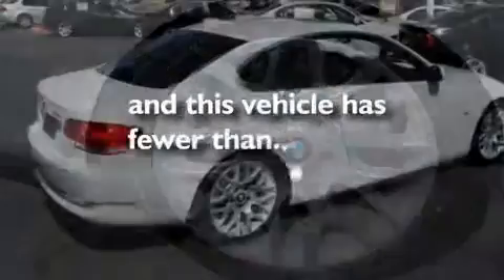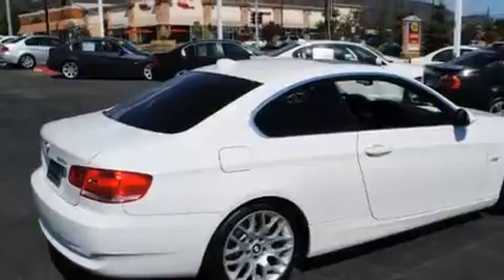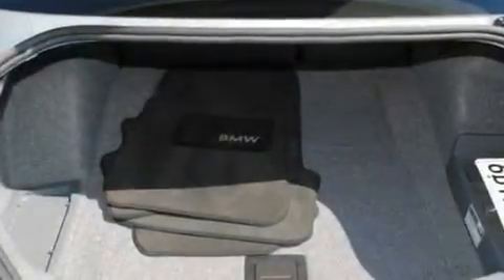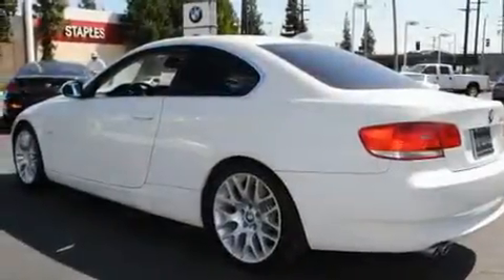This vehicle has fewer than 38,000 miles on the odometer. With an EPA estimated rating of 28 miles per gallon on the highway, this automobile helps leave money in your pocket where you want it.